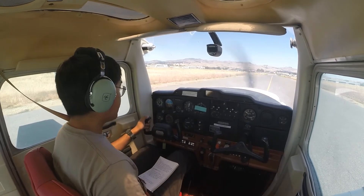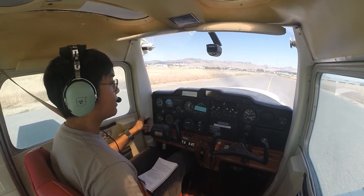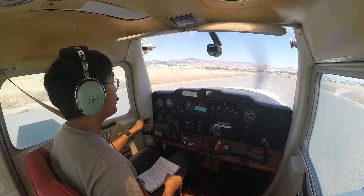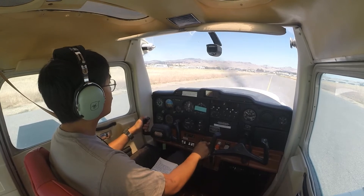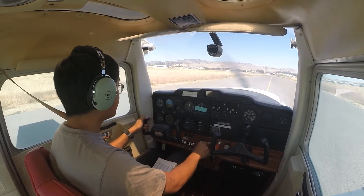Napa Ground, Cessna 24764, clear of runway 19L at Echo, request taxi to transient. Cessna 24764, Napa Ground, taxi to ramp via Echo. Readback: taxi ramp via Echo, 764.